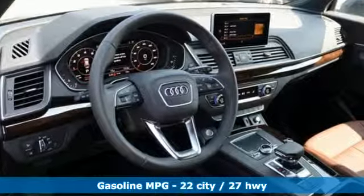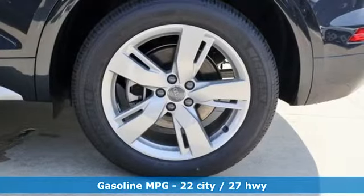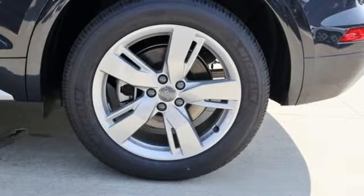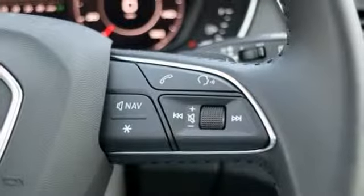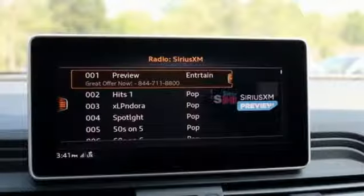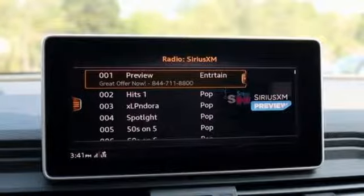Intercooled turbo inline four-cylinder engine. Gas pressurized shocks. Integrated navigation system with voice activation. Doors and push button start proximity key. Front heated leather bucket seats. Configurable instrument gauges.